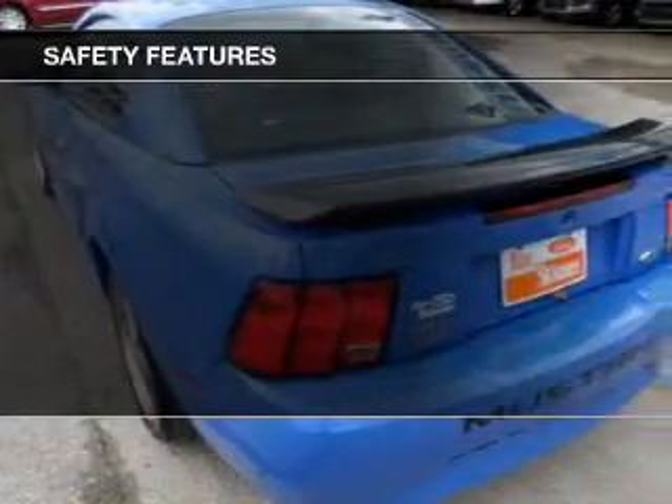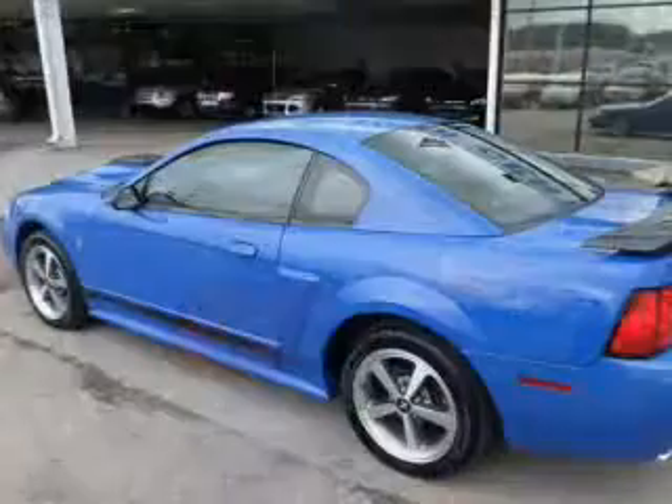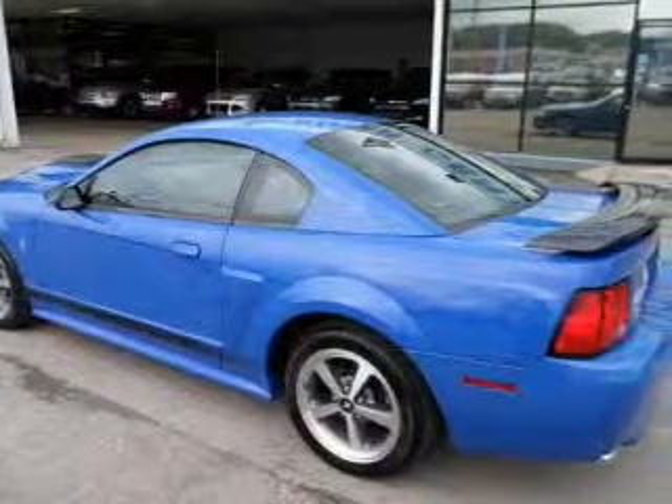Safety was made a priority with these features: fog lights, traction control, a passenger airbag, front ventilated disc brakes, and anti-lock brakes — great quality at a great price.